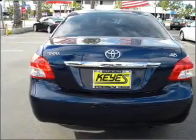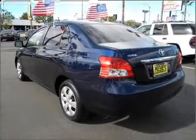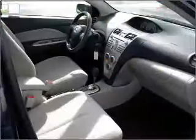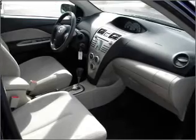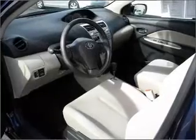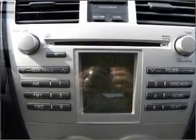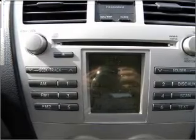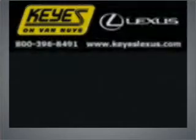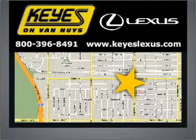Call today to schedule a test drive. Visit Key's Lexus today. We're conveniently located at 5905 Van Nuys Boulevard in Van Nuys, California.